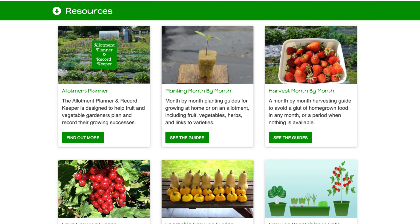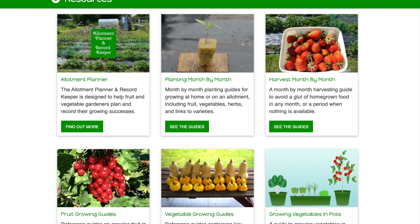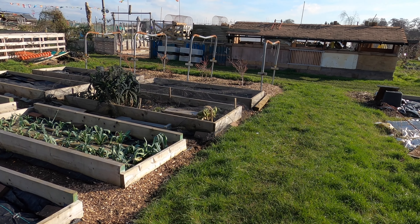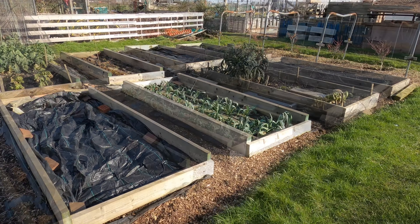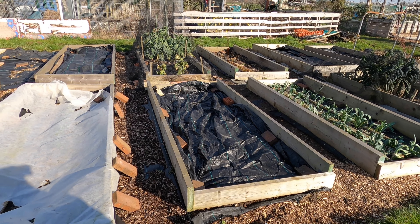You may also like to see the planning and growing resources section on my website — I'll put a link below the video. And that's it — that's the end of the February allotment tour. I hope you enjoyed the video. If you did, please let me know by leaving a comment or hitting the like button, and don't forget to subscribe to the YouTube channel if you want to see more videos like this.